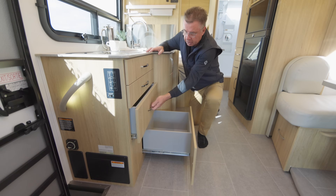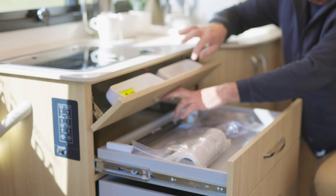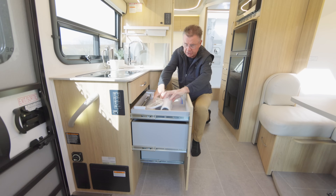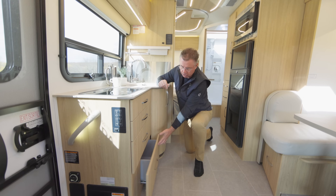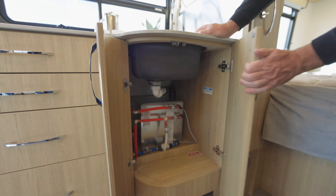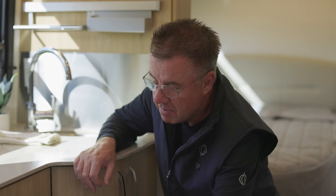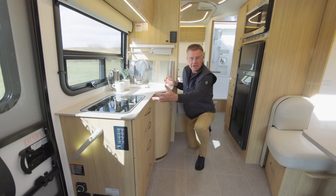We have lots of storage in the galley area — upper cabinets, and look at this beautiful pot and pan drawer. Another drawer here. Another drawer here. Another place here for your cleaning supplies. Full water filtration on all Unity models. Absolutely fantastic. Soft close, soft close, soft close. And plus underneath the sink you have a little bit more storage area, with easy access to our AquaGo Comfort Plus hot water heater.